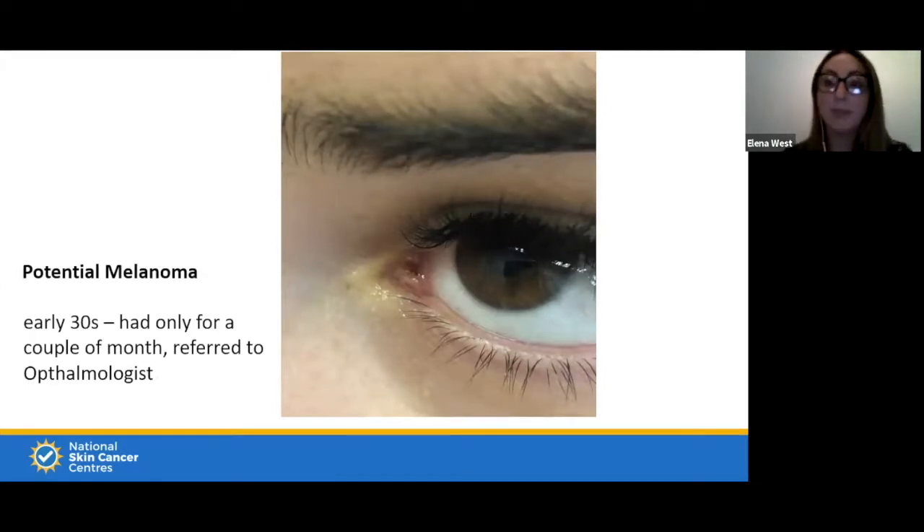A lot of people think you can only get skin cancer where you get sunburn. I took this image last year — a new spot in her eye. Wherever you have skin, you can get skin cancer. It had only been there a couple of months and had started to change and get darker — different shades of brown in the very corner of her eye. I referred this to an ophthalmologist. Also check your mouth, lips, nose area — this is all skin. You can still get it on your eyes, between your toes, and under your nails.